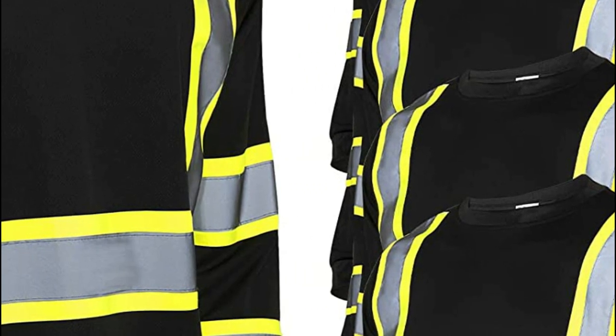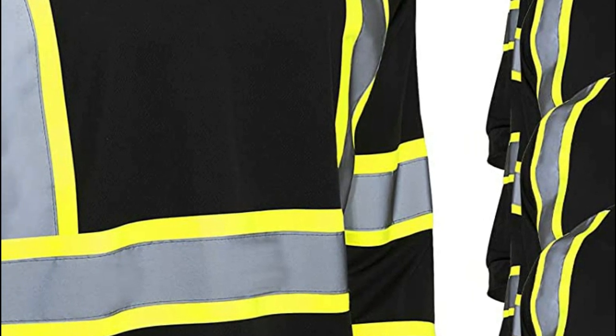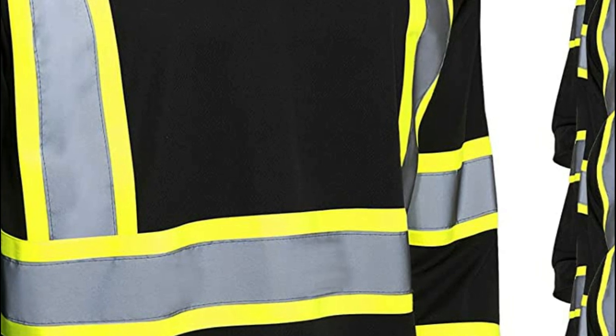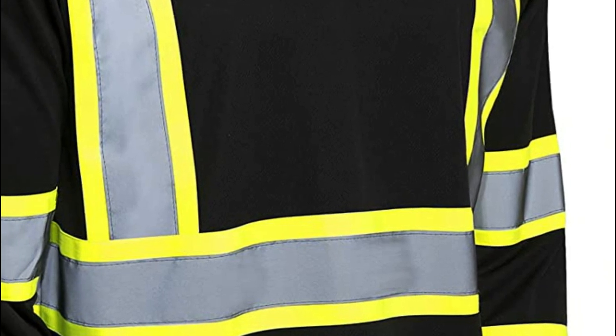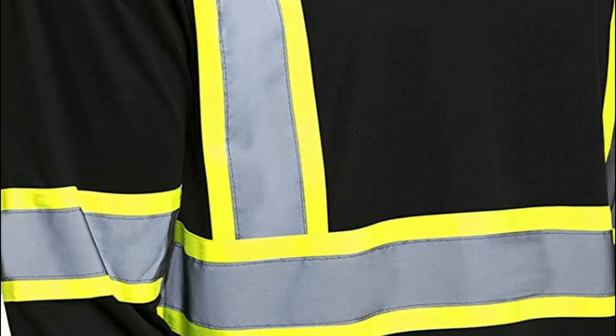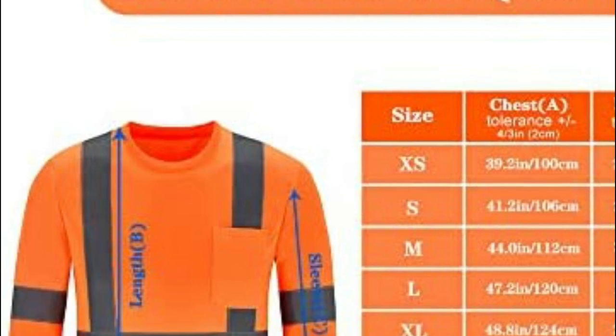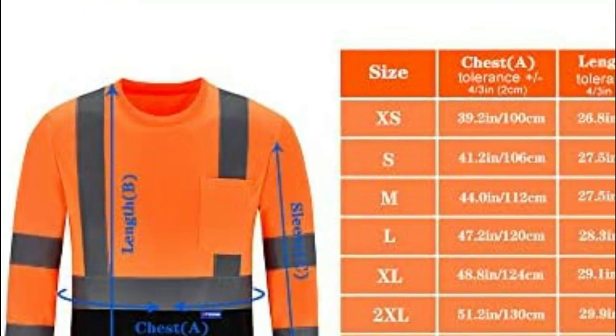The importance of reflective shirts lies in their ability to improve safety for workers or individuals who perform activities in low-light environments, such as construction workers, road workers, or runners. By making the wearer more visible, reflective shirts can help prevent accidents and injuries by increasing the likelihood that others will see them and take appropriate precautions.